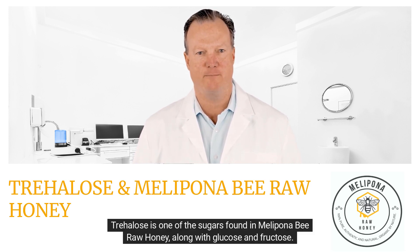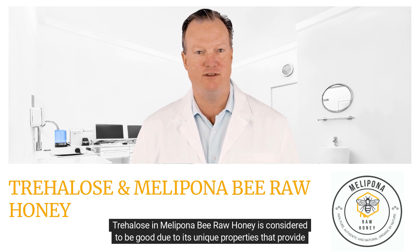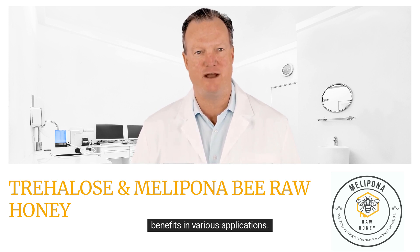Trehalose is one of the sugars found in Melipona B raw honey, along with glucose and fructose. Trehalose in Melipona B raw honey is considered to be good due to its unique properties that provide benefits in various applications.